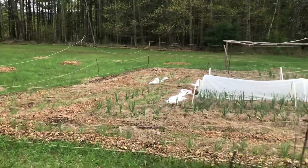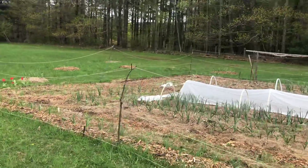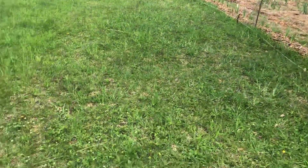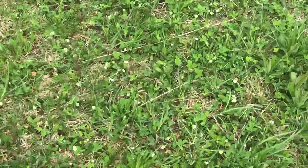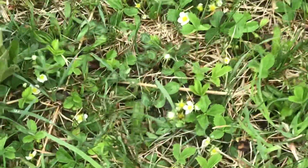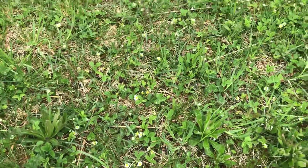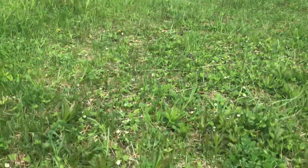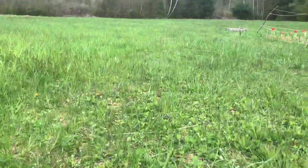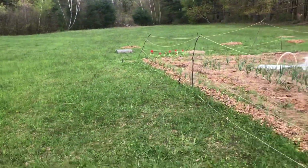Lettuce and root crops — garlic, potatoes, carrots, turnips, radishes — will definitely be the main crops. All these white flowers right here are wild strawberries, and this whole field is wild strawberries. I think that's really cool.